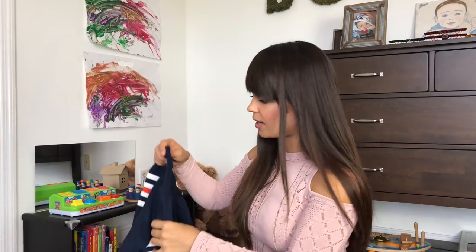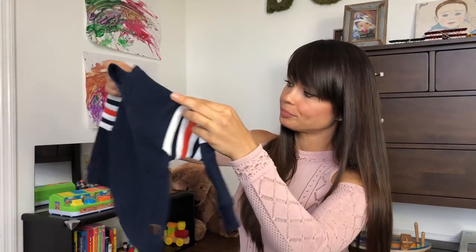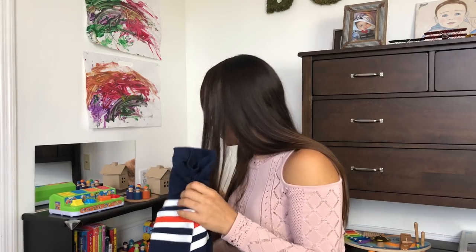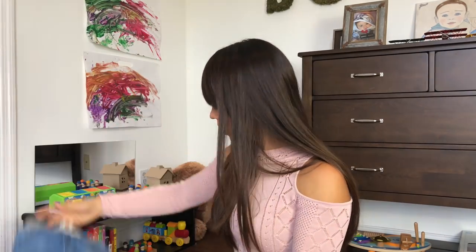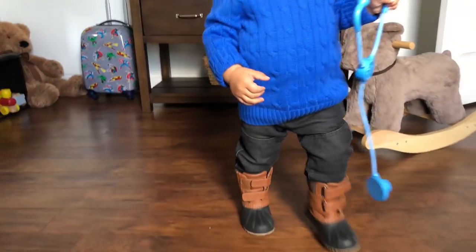I also have this really cute sweatshirt from Janie and Jack for my son - look at all the cute little details. I thought it could be good for days that aren't super cold, paired with jeans. These are regular jeans from Baby Gap with stretch - actually from last year, but he's still able to wear them because I used to roll them up. And I bought him this new pair of pants, also from Baby Gap.